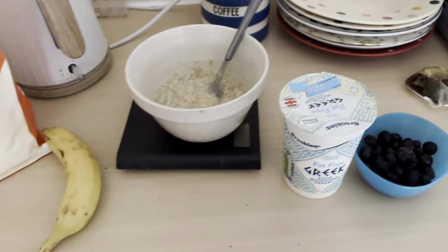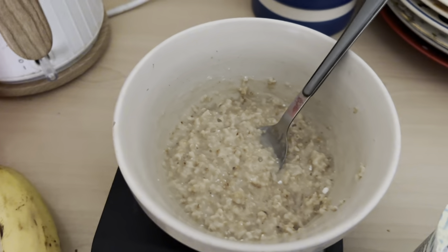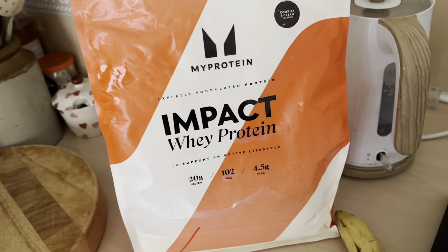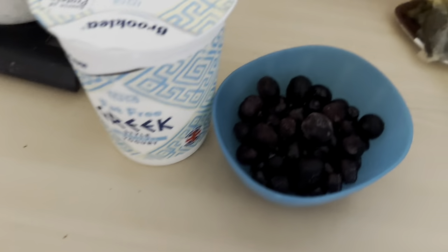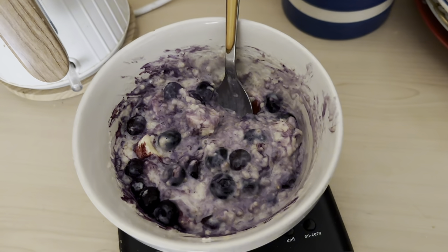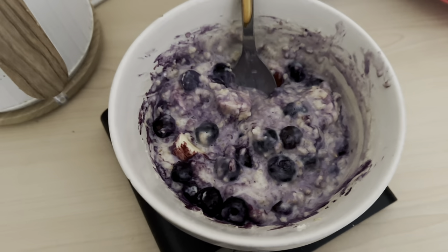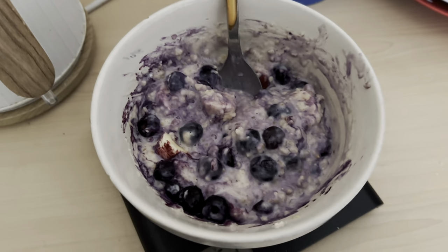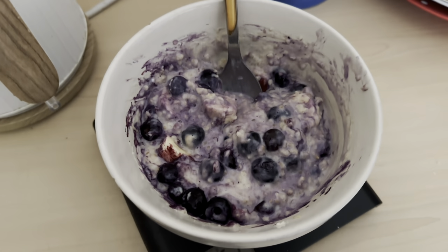This is my post-run breakfast fuel: 50 grams of oats, 100ml of almond milk, left overnight then microwaved. I'm going to add a scoop of protein powder, one banana, 75ml of fat-free Greek yogurt, and a bowl of blueberries. None of my food ever looks glamorous — I go for what's in it. This is 680 calories, and more importantly it's got 88 grams of carbohydrates to replace all the glycogen used on my run, and 46 grams of protein. That will set me up to recover well.